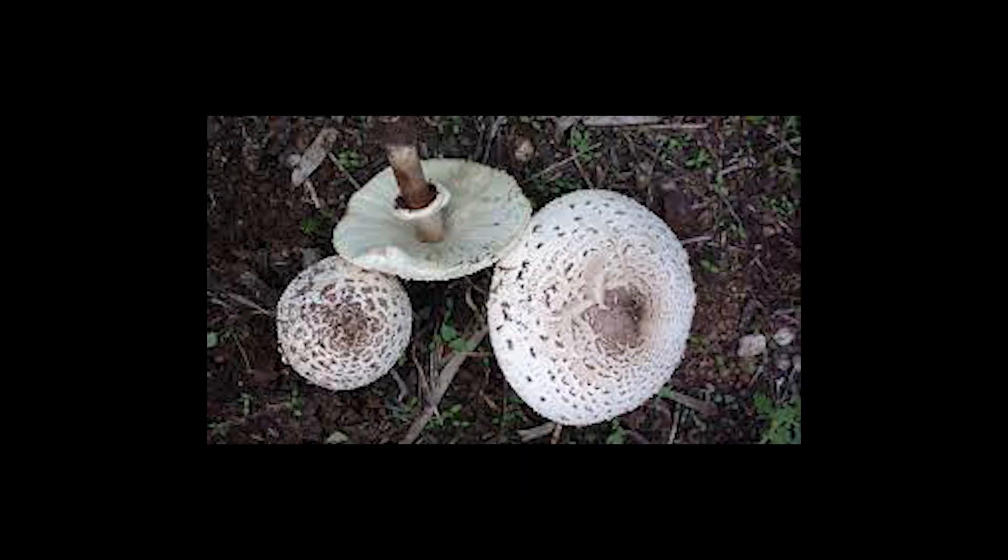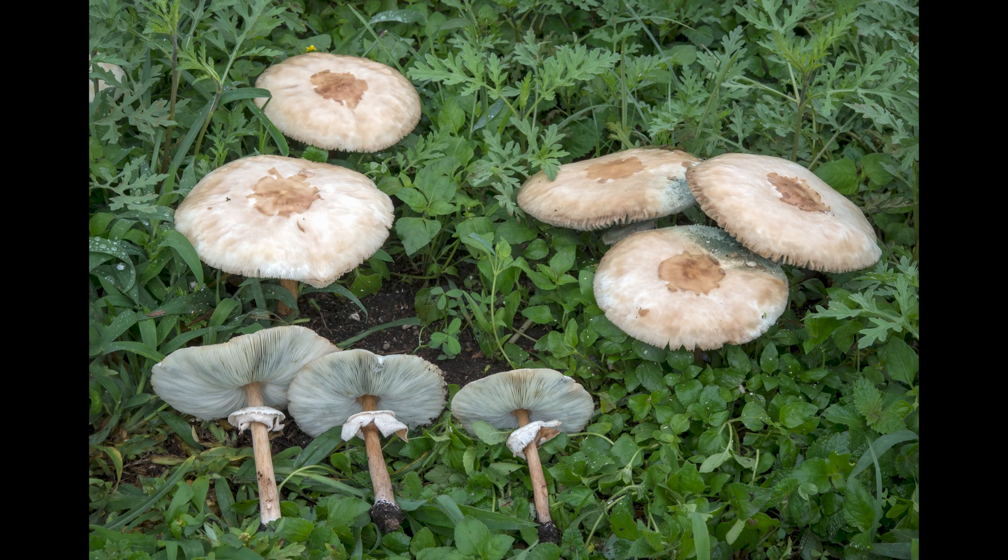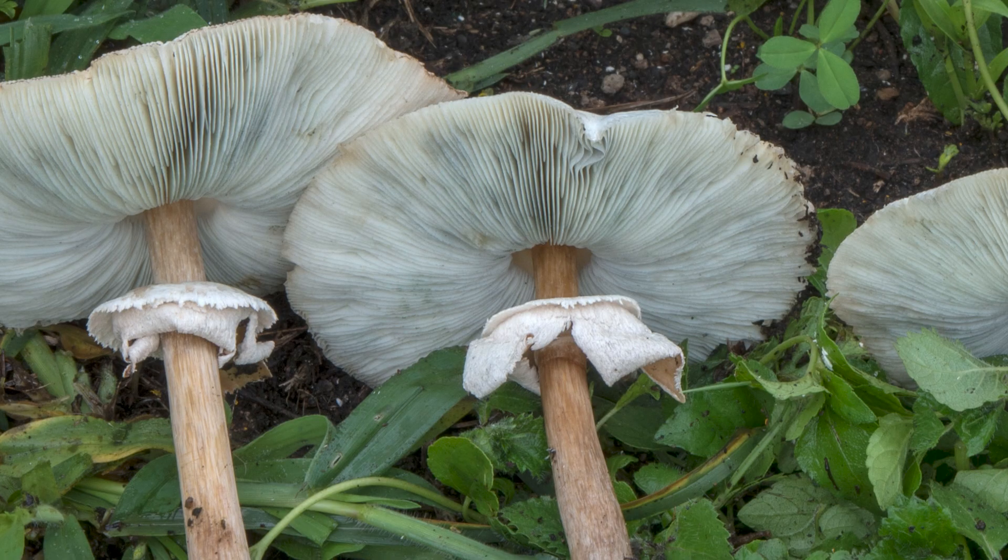These mushrooms have white gills and a woody stem with a ring on it. When you flip over the cap, those white gills will turn green or a grayish-green color as they mature. They can be quite attractive to a toddler or a dog that likes to put things in their mouth. Touching or putting mushrooms in your mouth won't make you sick — it's swallowing them that becomes a problem. These mushrooms are not necessarily deadly, although one child's death has been attributed to the vomiter.